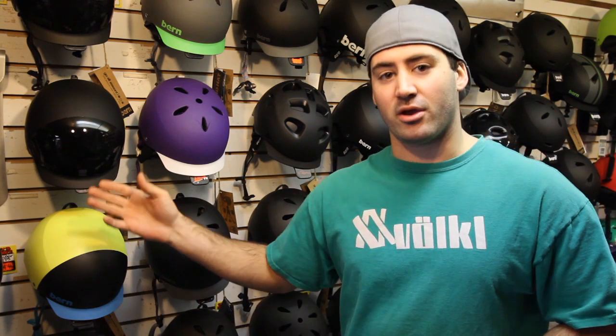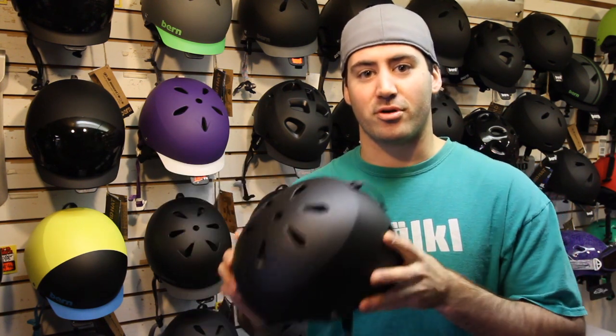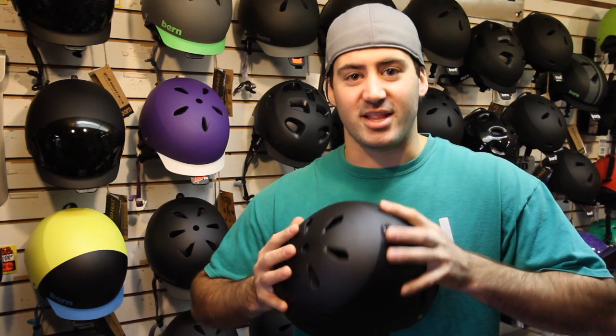Super light helmet. It comes in a lot of different color options. You can also get the Baker and the Watts, which come with no vents and with the brim, so just some different options you can have. But a great gift for this holiday season — the Bern Macon helmet. I love it, and I'm sure you will too. Keep tuning in as we've got 11 more presents to go, and have a great holiday season.